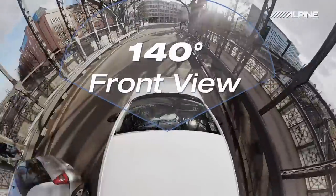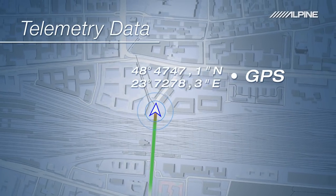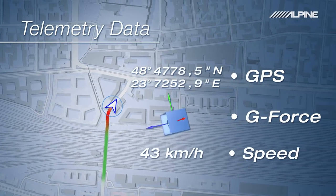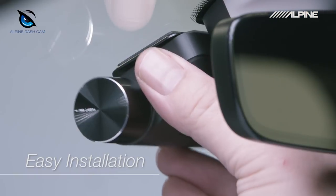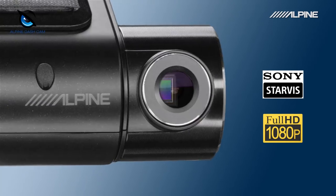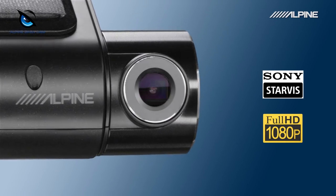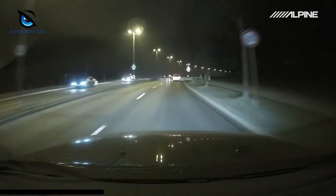The new Alpine Dashcams provide digital proof of your driving situation and include additional data like GPS location, G-Force, and driving speed. The Alpine F800 Pro records in 1080p Full HD and features the Sony Exmor Starvis image sensor for excellent recording quality at night and day.